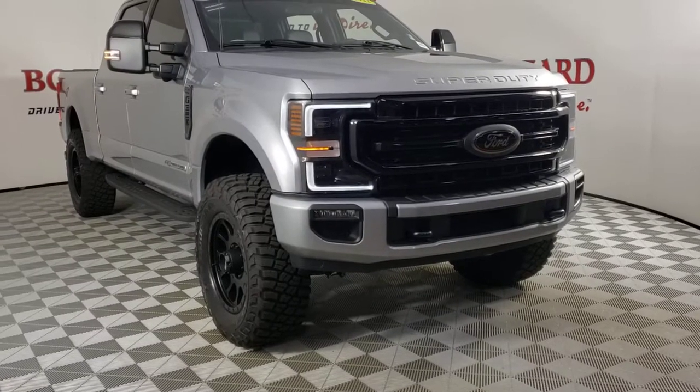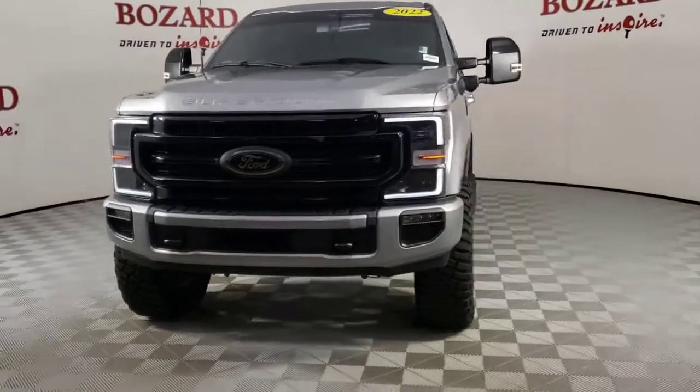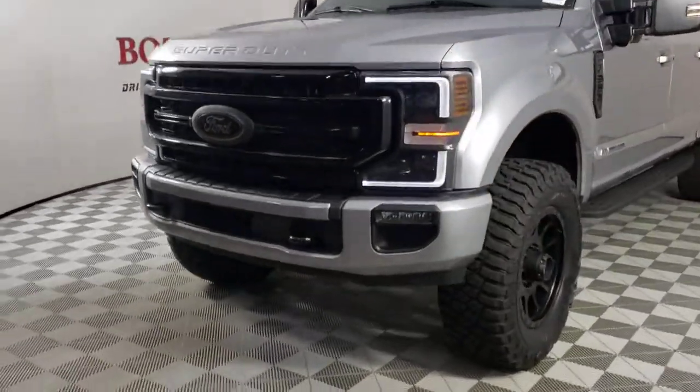Picture yourself in the 2022 Ford Super Duty. This vehicle is an outstanding buy with fewer than 10,000 miles on the odometer.